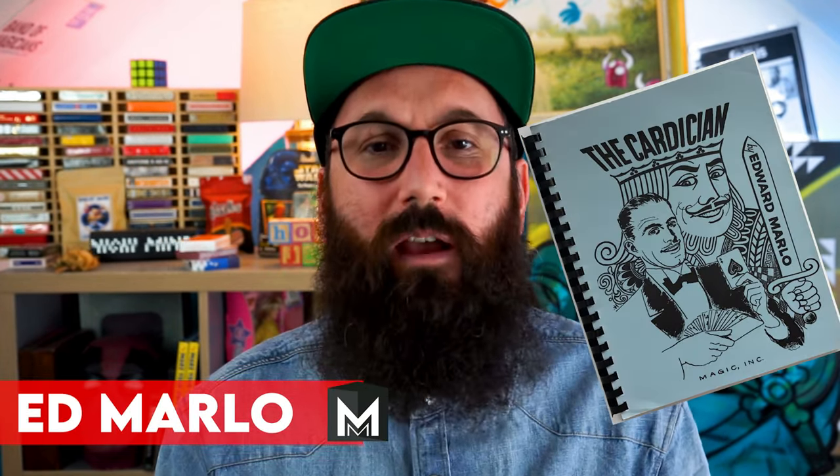G'day elites, welcome back to Murphy's Magic Top 5. It's me, your boy Edward Marlow. How are you? I hope you're having a great week so far.